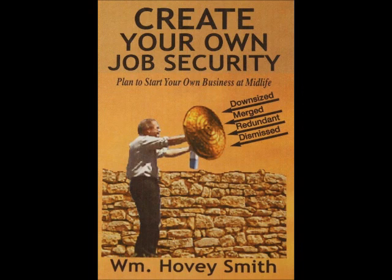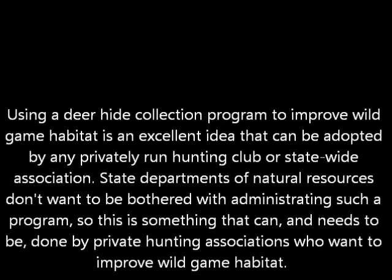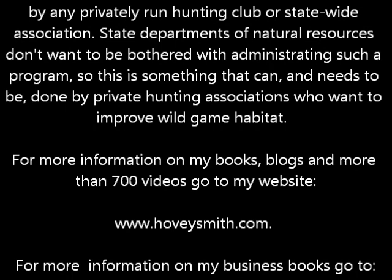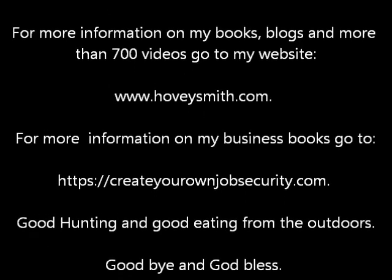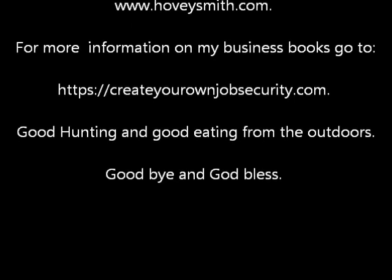This book is available from Amazon.com and many other sources. Using a deer hide collection program to improve wild game habitat is something that can be done by any organization at any scale in any state — Minnesota happens to have a very effective program. For more information on my books, blogs, and more than 700 videos, go to www.hoveysmith.com. For more information on my business books, go to createyourownjobsecurity.com. Good hunting and good eating from the outdoors. Goodbye, and God bless.